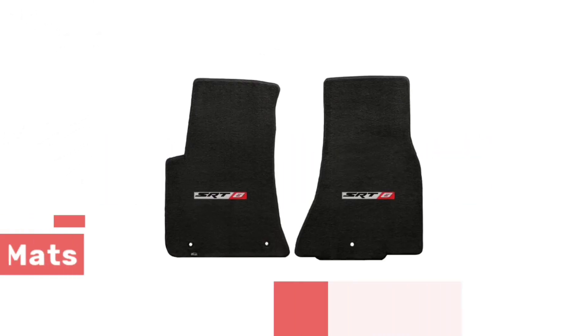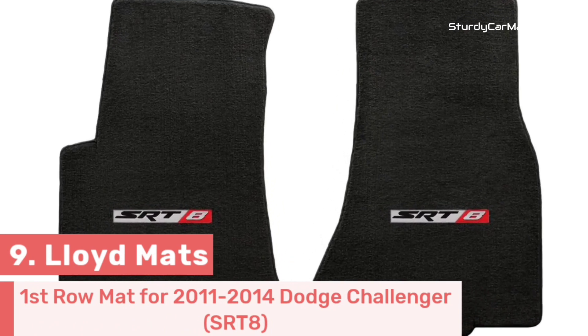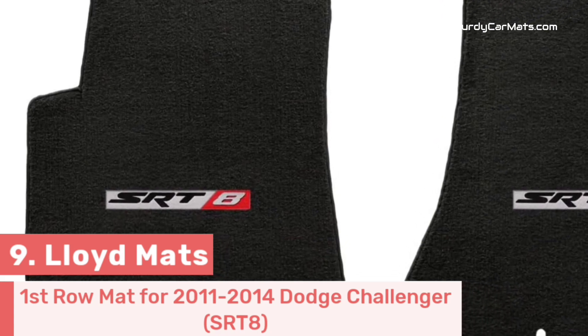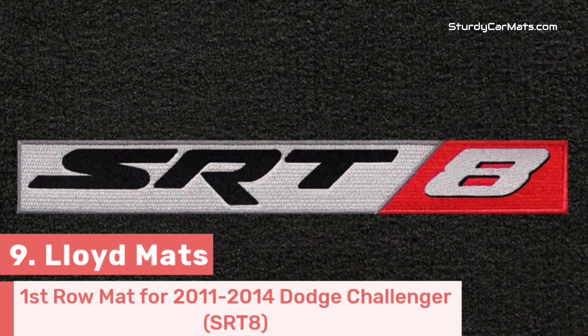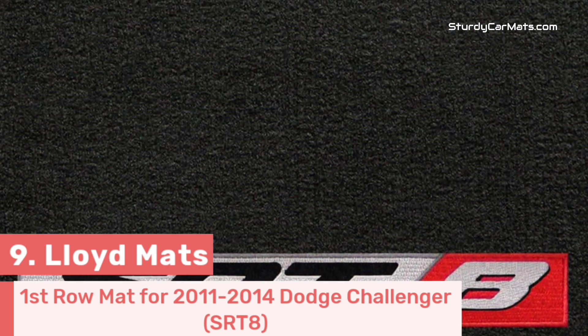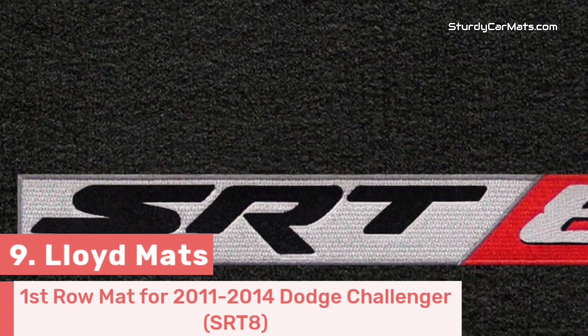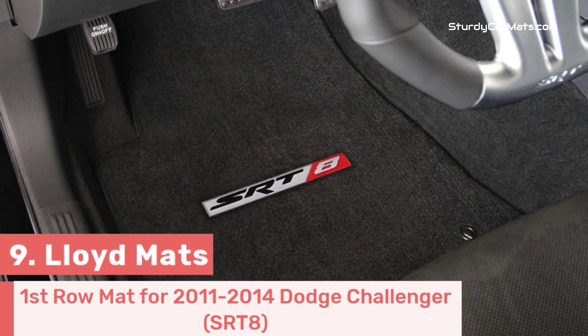Number 9. This first-row floor mat is fully compatible with the 2011-2014 Dodge Challenger SRT8, and it is designed by Lloyd Mats, making it the perfect choice for owners seeking high-quality Dodge Challenger floor mats. The custom-fit design ensures a perfect fitment that covers every inch of your vehicle's floor, providing complete protection.